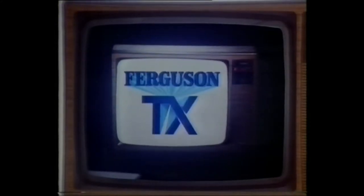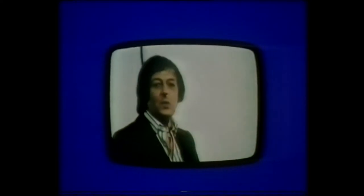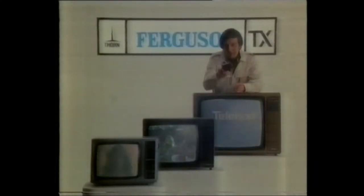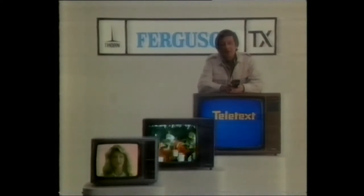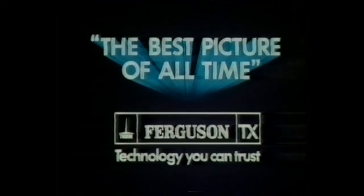Now, the color television that leads the way. Remember this? The Ferguson TX range. A breakthrough in television design and the latest in tube technology, combined to produce a picture of outstanding quality. The Ferguson TX range gives you a sharper picture with the richest colors I've ever seen. I'd say it was the best picture of all time. And a year later, it's still true. But don't take my word for it — see the Ferguson TX range for yourself.